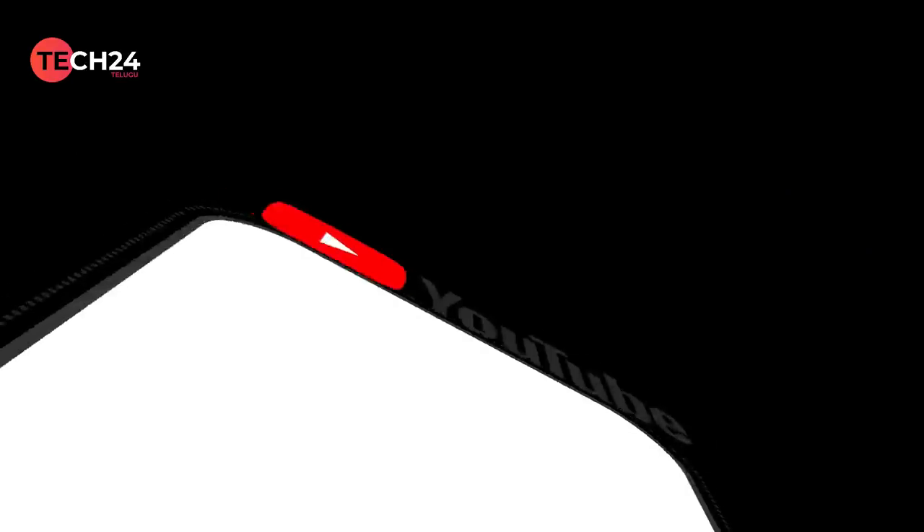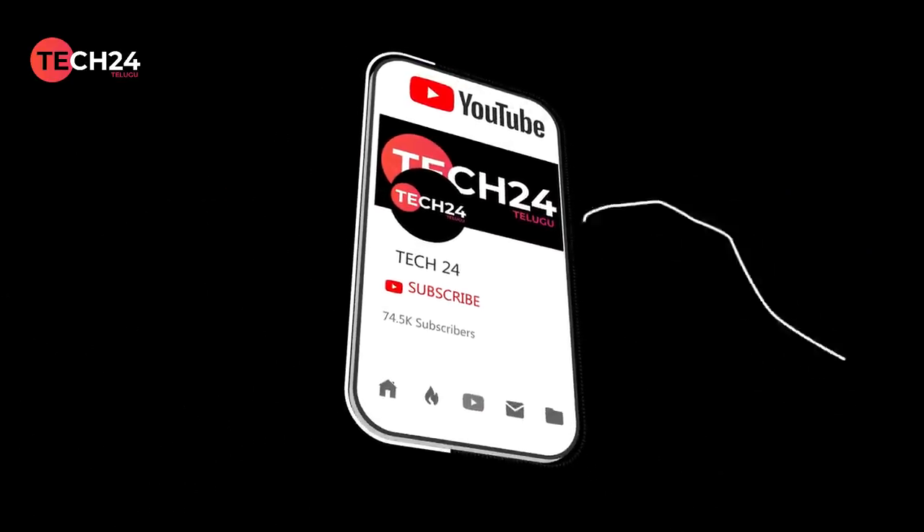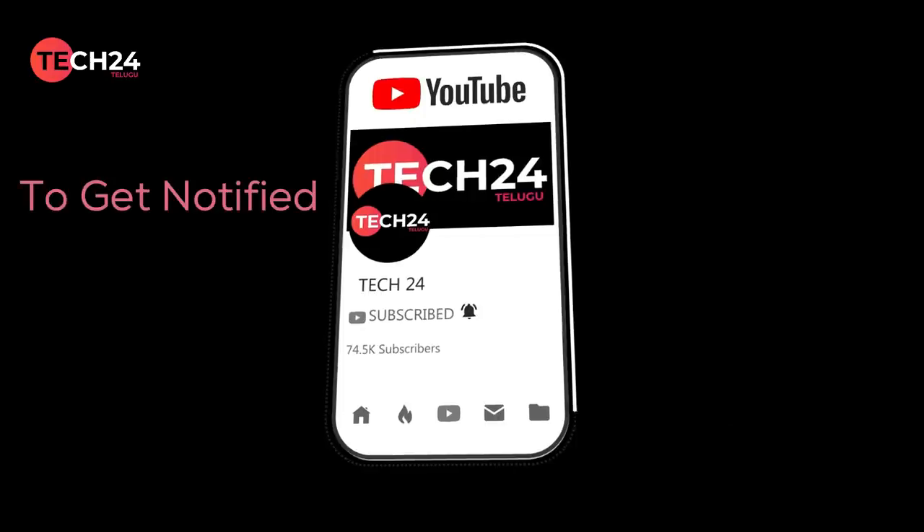And when you start the video, subscribe to our channel. Click the subscribe button and activate the bell icon.